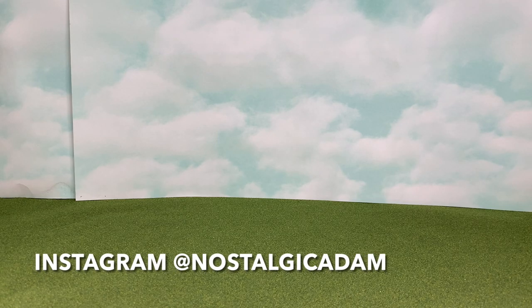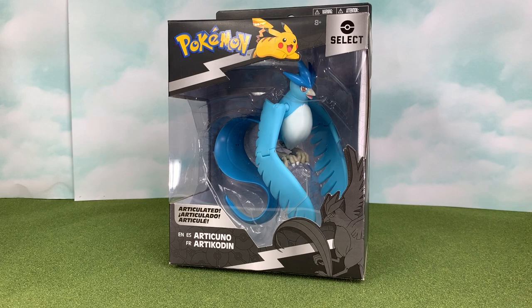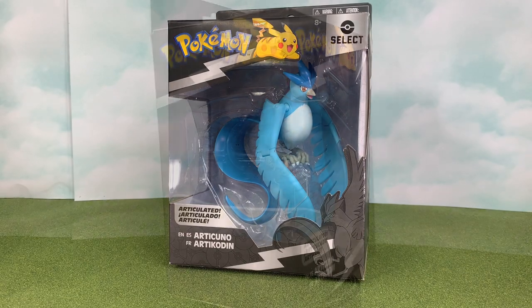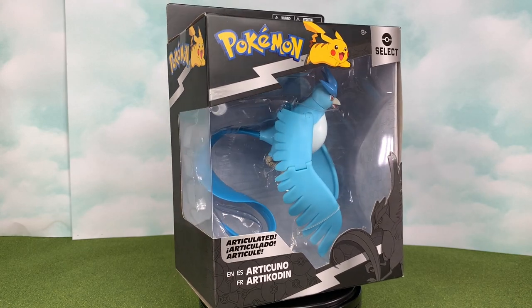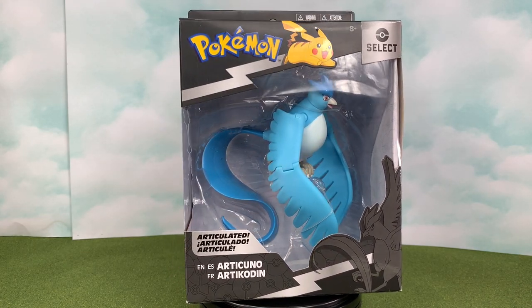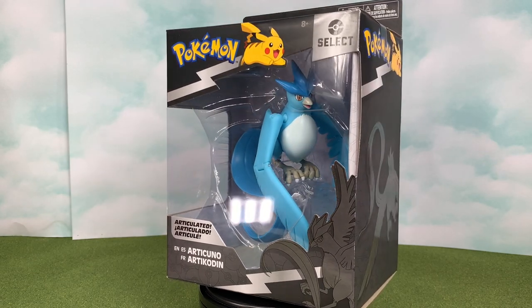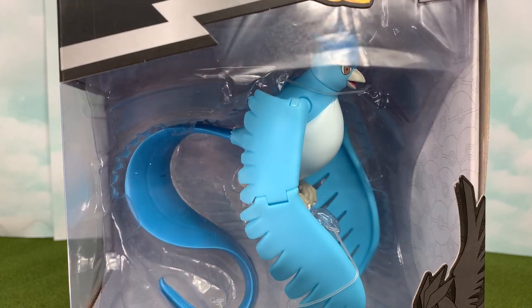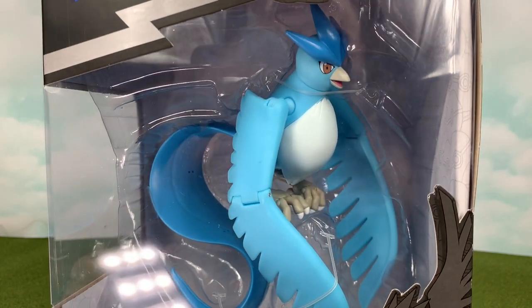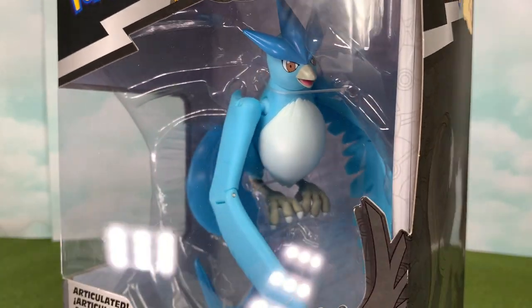Attention, traders! A raid is about to start for the new Articuno 6-inch articulated figure by Jazwares. This is now the second figure released by Jazwares in the new Pokemon Select articulated figure line. Articuno found at my local Target out here in Southern California. The price point was $19.99. This is essentially the first legendary Pokemon that we have in articulated form, and very appropriate that they chose Articuno, the very first legendary bird.